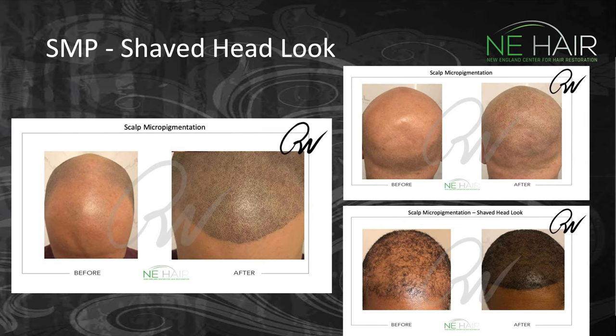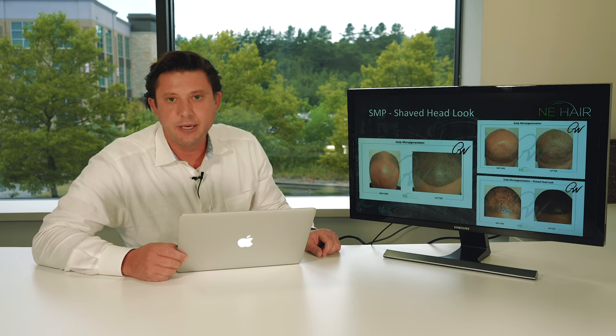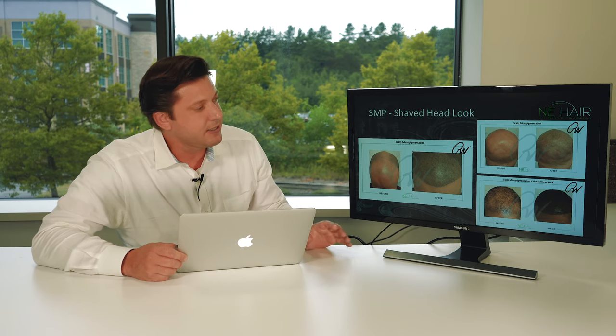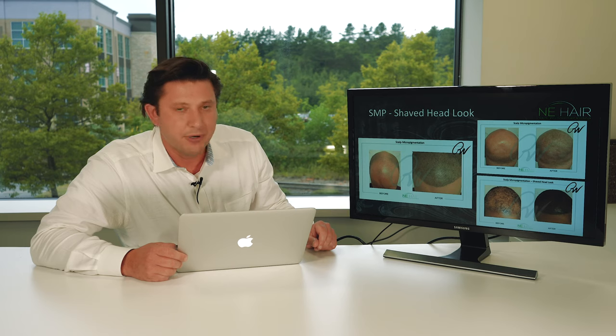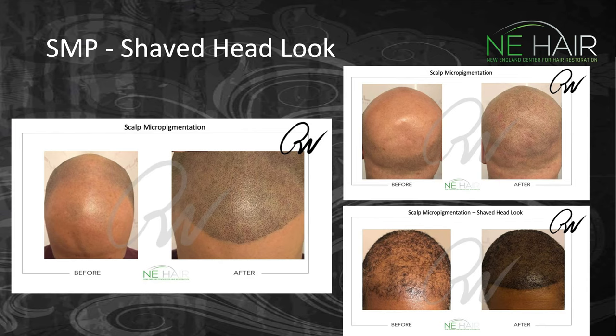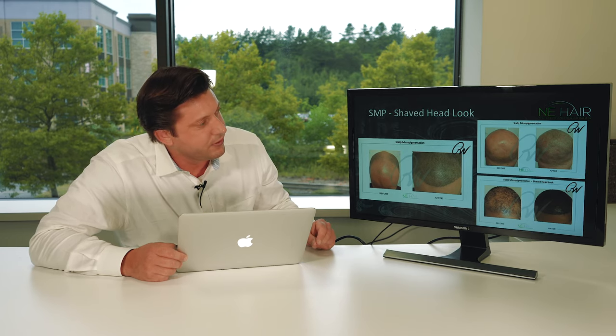Finally, there's the shaved head look — this is obviously the most complicated one to achieve, but when done properly it's spectacular. When it's not done properly, it's not spectacular, so you want the right skilled people doing this. Otherwise you'll get a very blotchy appearance. The idea is to have pinpoint dotting in a very random pattern that shows the distribution well and looks natural — as if you were just choosing to shave and not accentuating hair loss.